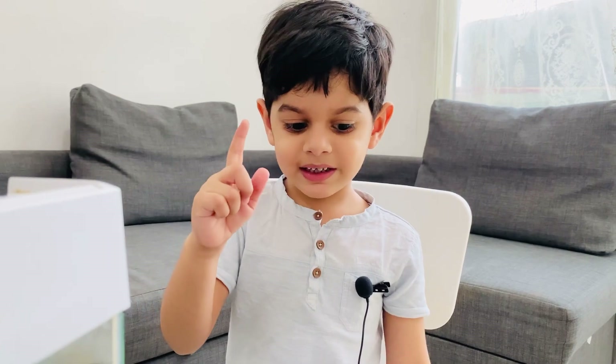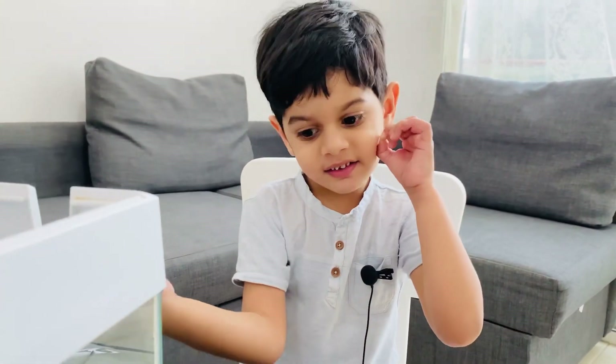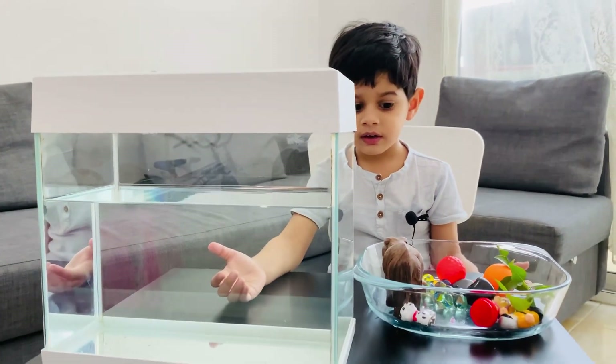Hi everybody, I'm Efren. Today I am specially working today. Work? Okay, what work? This toy you put in the tank and see it, but no fish in tanks. Now no fish is in tank? Okay, fine.